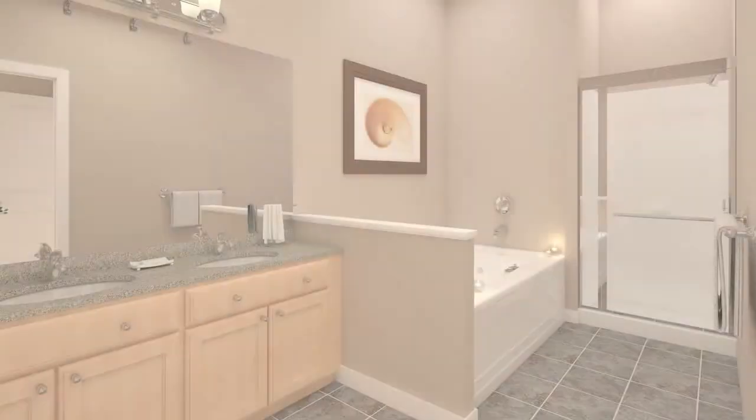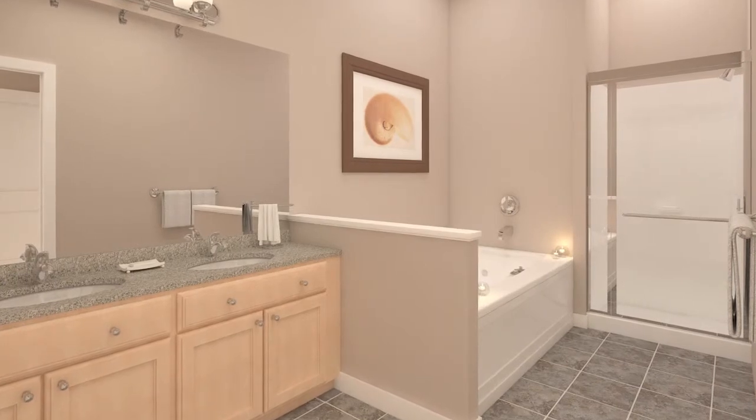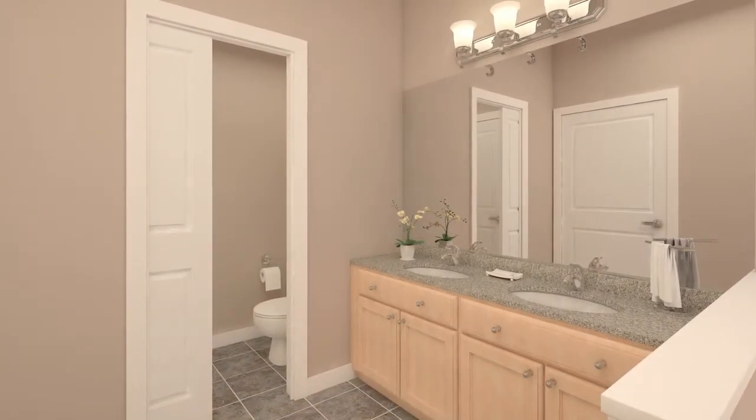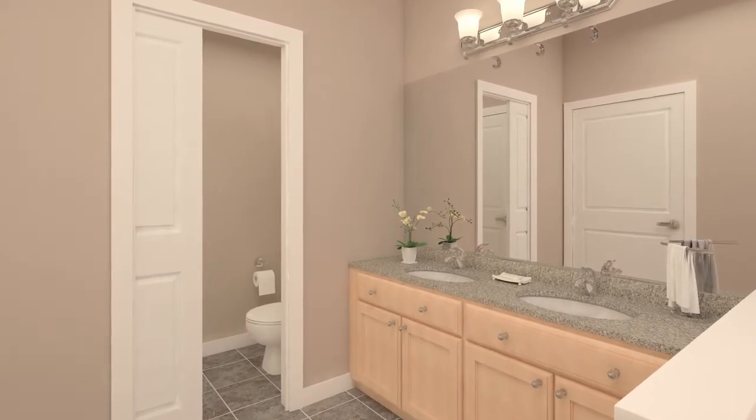This owner's suite includes an oversized bathroom with two sinks, a soaking tub, a separate shower, and the luxury of a separate enclosed toilet with a linen closet.